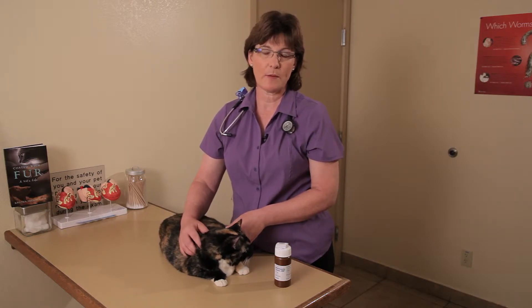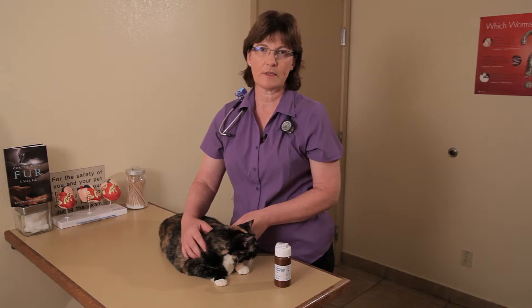It can cause heart disease, it makes them yell like crazy and keep you up at night, and they eat like crazy but they still drop weight.